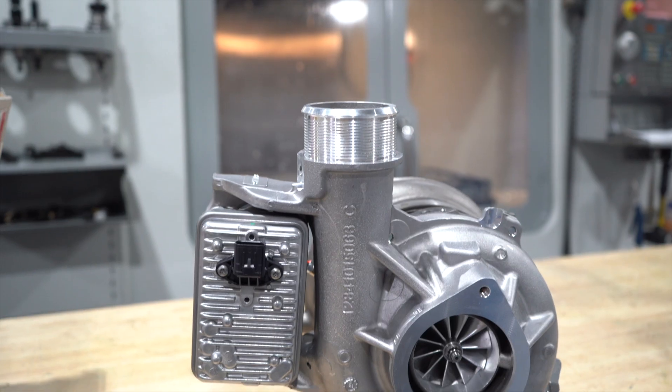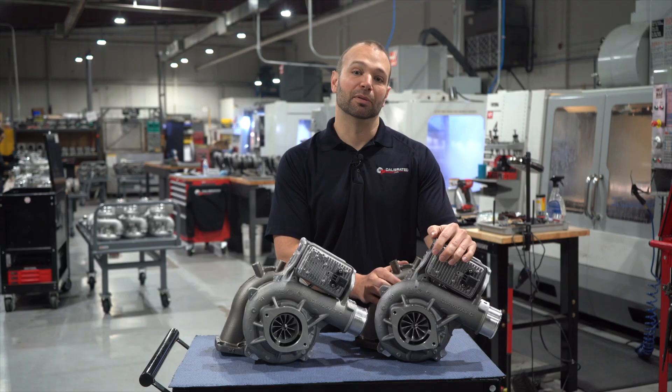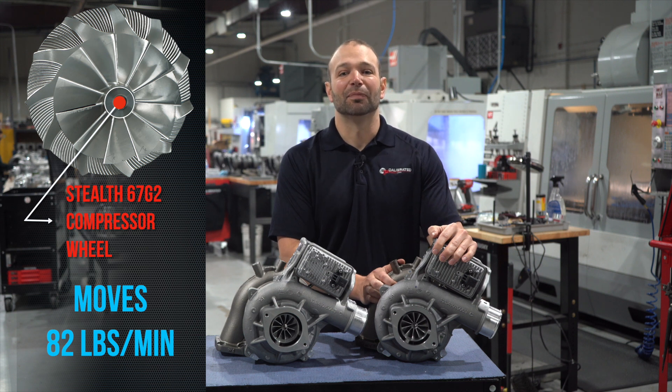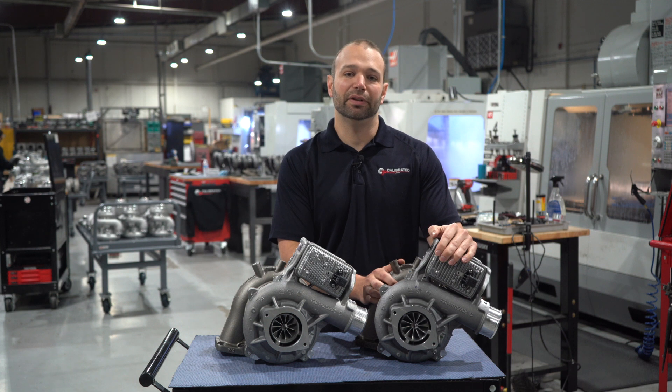If you go up to a Stealth 67, you're going to have 82 pounds per minute. Do the math — that's 820 horsepower. Usually we say 770 to 775 is the limit of this turbocharger in a competition scenario.